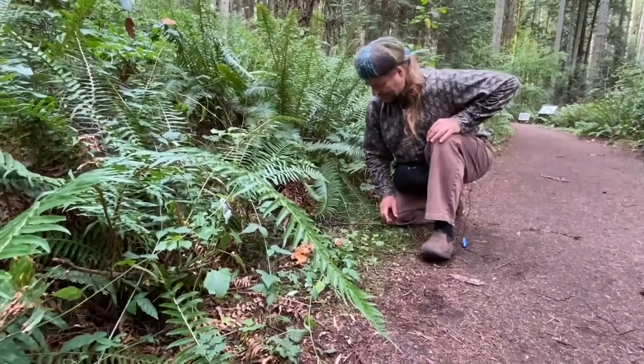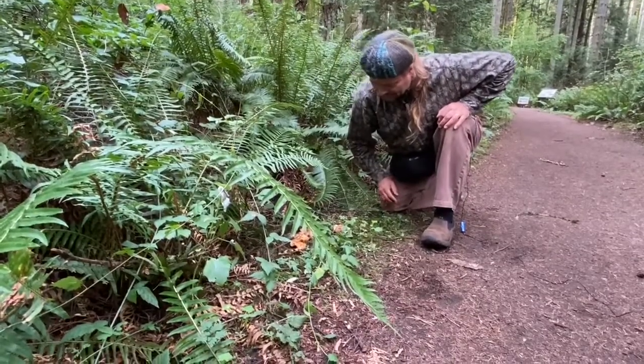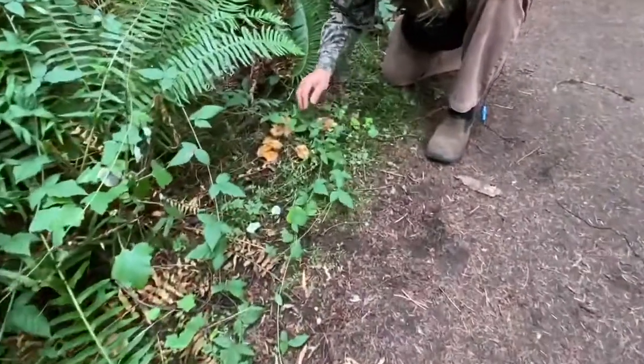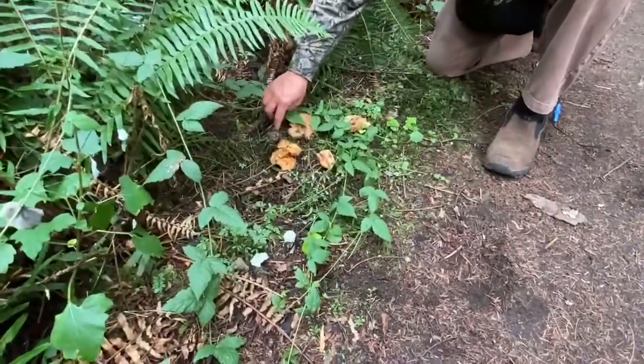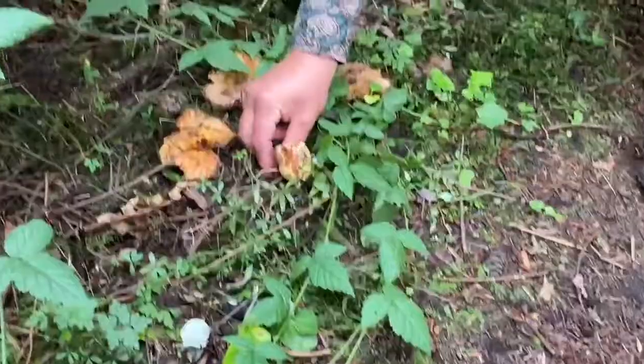We finally found some boletes. So far we only looked at gilled mushrooms and now we have a tubed mushroom. Which one do I take? Some are already totally liquid, others are quite old. That looks a little better here.